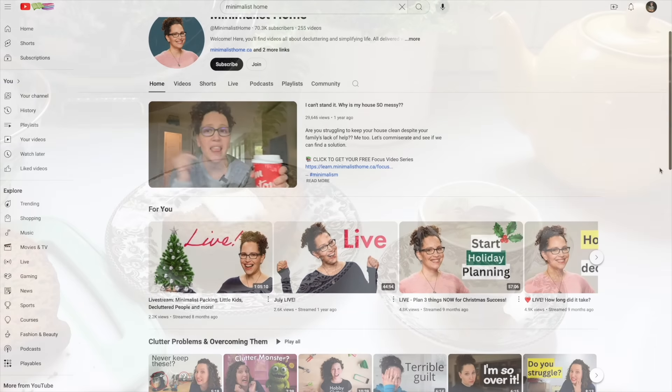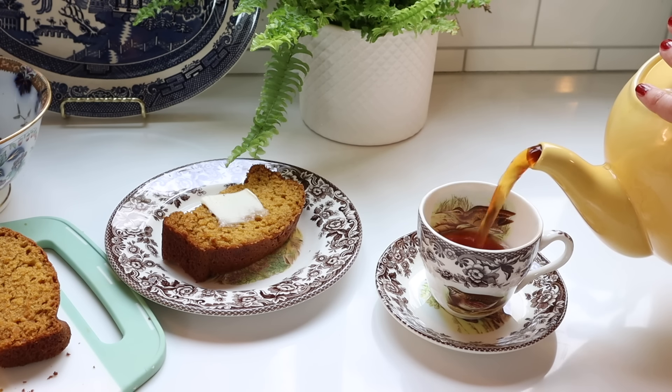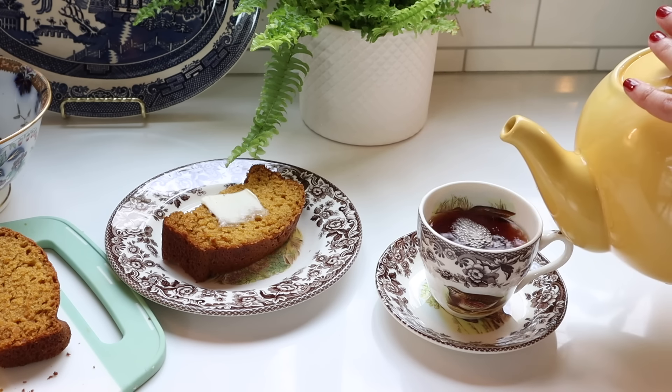I'm normally on an extended break this time of year, but the wonderful Robin from Minimalist Home invited me to do this autumn motivation collab and I just couldn't say no. So in today's video, I'm going to be sharing five tips on how you can prepare for fall and simplify your routines. I invite you to check out the playlist linked down below and check out all the other amazing YouTubers who are also doing this collab. Hopefully we can all get inspired for autumn together. You really can use these tips for any seasonal transition, so our friends in the Southern Hemisphere can also use these tips as well.